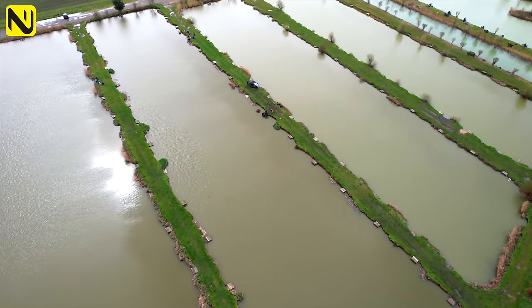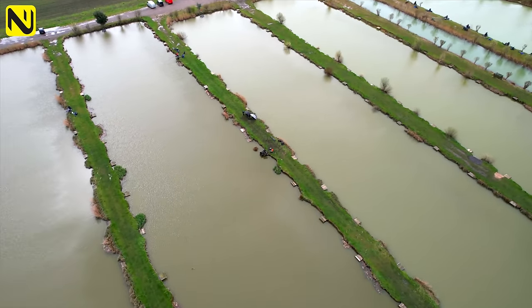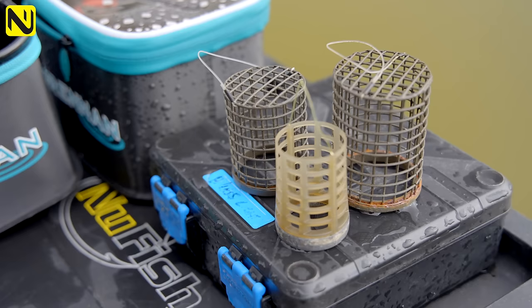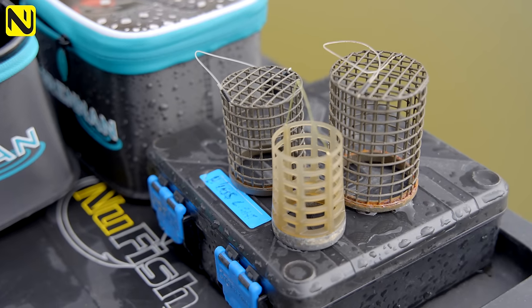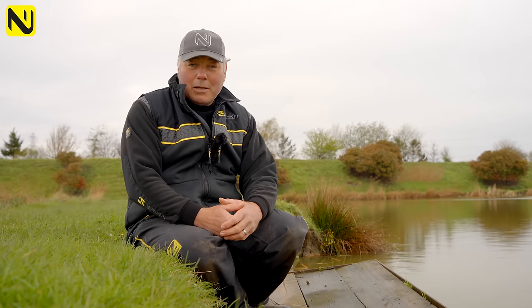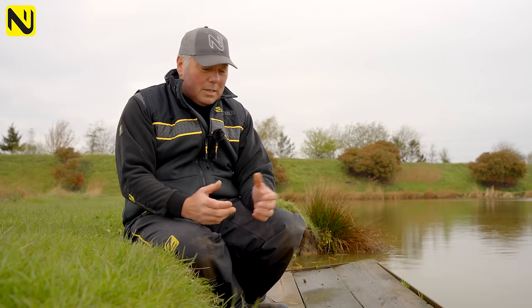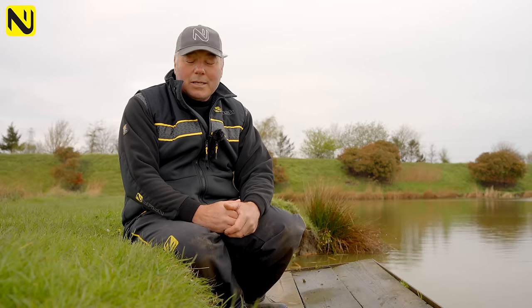I'll be fishing to Feeder Masters Rules, which means I can't use a bomb and I can't lose feed with the catapult, so I'll be feeding through bigger feeders or predominantly a method feeder. I have brought some maggots. I'll talk you through my baits, then tackle and tactics, and walk you through step by step a warts and all intro into how I'm going to tackle these lakes.